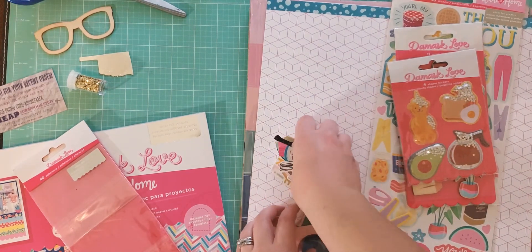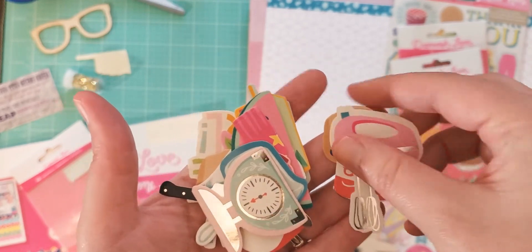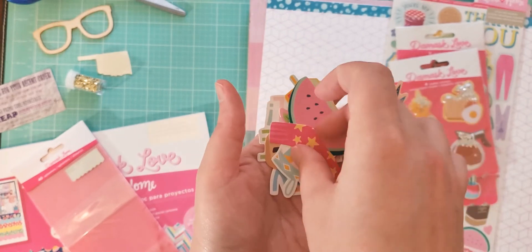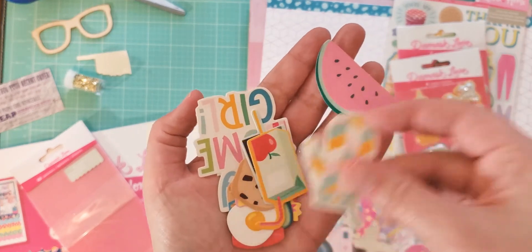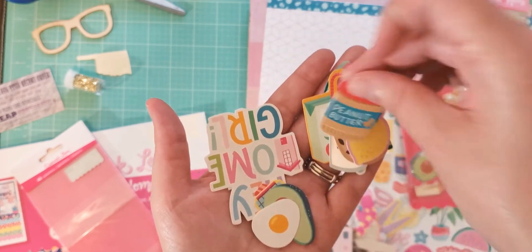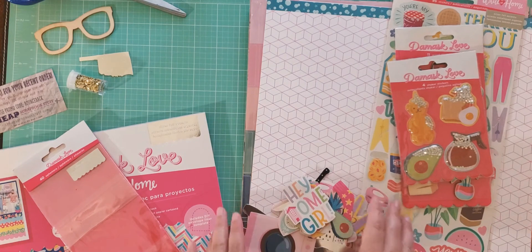And then for the smaller ephemera, we've got a cookie, a rainbow cookie, a soup can, a beater, a kitchen scale, a knife, a measuring cup, a little plant, a sock, watermelon, an oven mitt, some juice boxes — those are cute. A cookie, a lemon, some peanut butter, an egg, an avocado, a little cactus, some bacon, and it says 'hey homegirl.' That's cute. I thought this collection would just be really cute since this year we've been spending time mostly at home — this is a good collection to use to kind of document that.